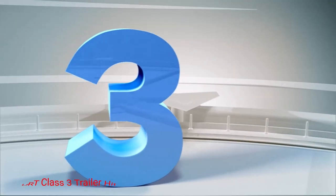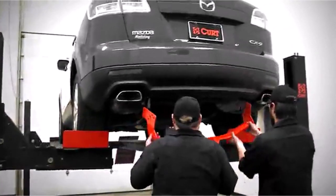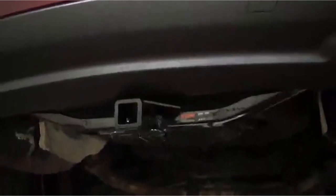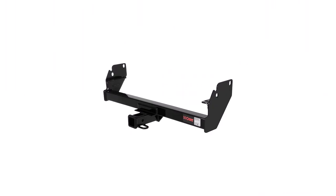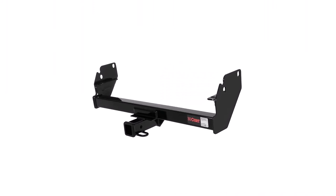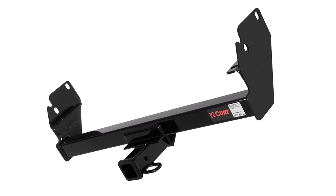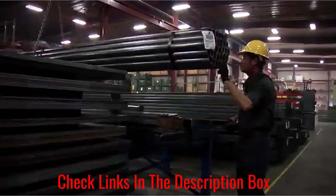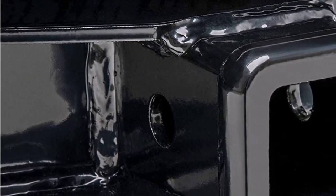Number 3: Curt Class 3 Trailer Hitch. The Class 3 Hitch from Curt represents the best value proposition for the segment with a low cost and balanced performance. Featuring a 500-pound tongue weight rating and a 5,000-pound gross trailer weight rating, this hitch bolts on to fit a huge variety of cars, trucks, and SUVs. Curt's hitch construction is reminiscent of heavier-duty Class 4 hitches, featuring a durable steel plate, a square steel tube backed up with a rust-resistant coating, and a layer of powder coat to ensure long-term resilience.